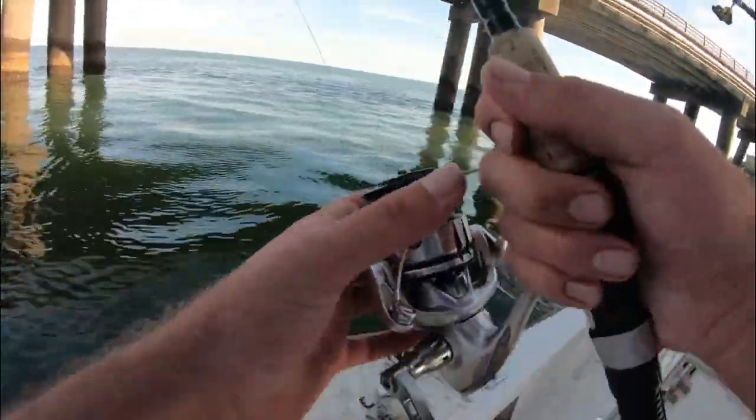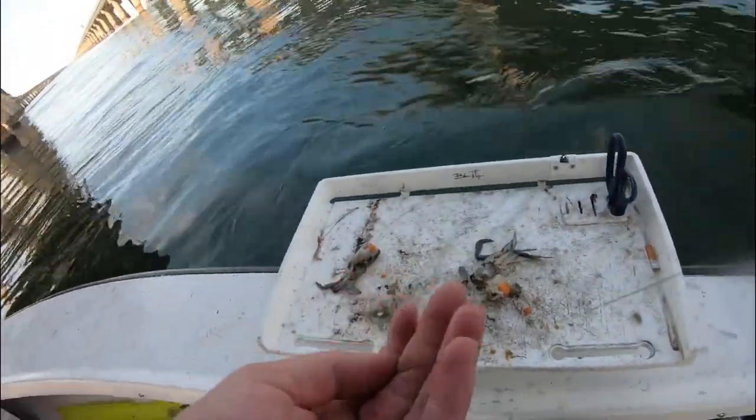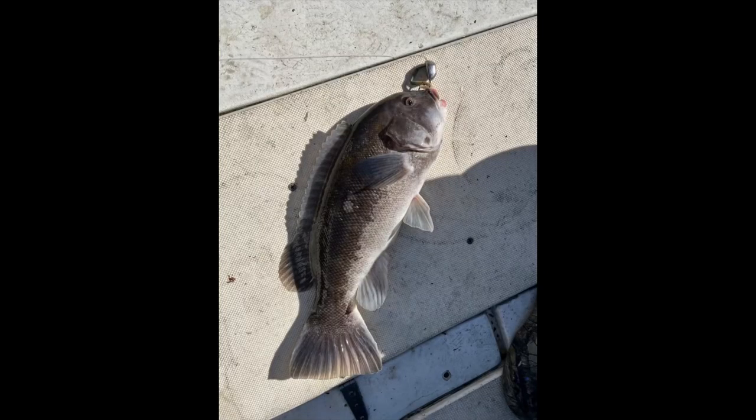We didn't get much time to fish where we wanted to — maybe about an hour — but did manage to scratch out a few fish for the bag. We did catch a bigger tautog but of course the camera wasn't on. Thanks for watching guys, please like and subscribe and do all that good stuff.